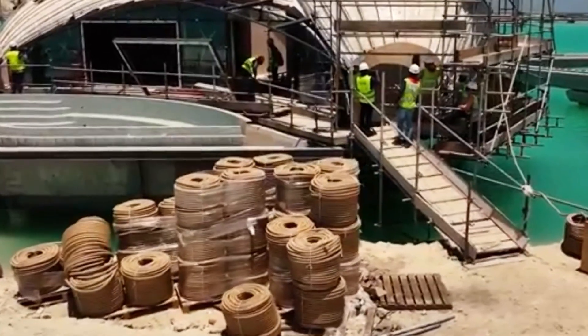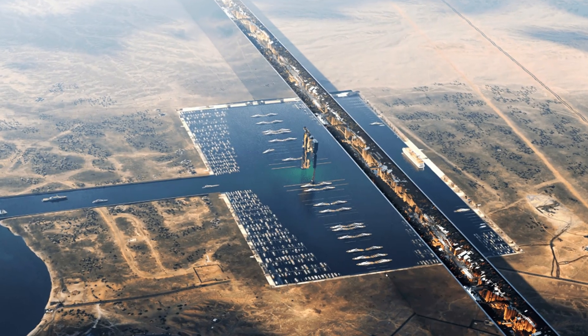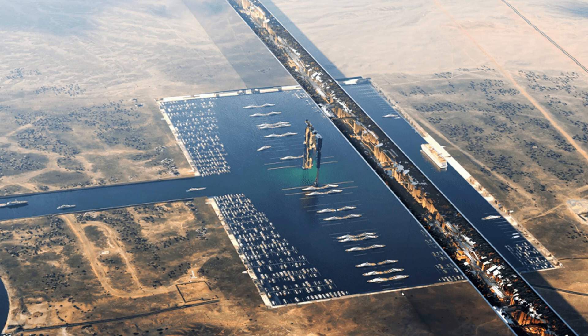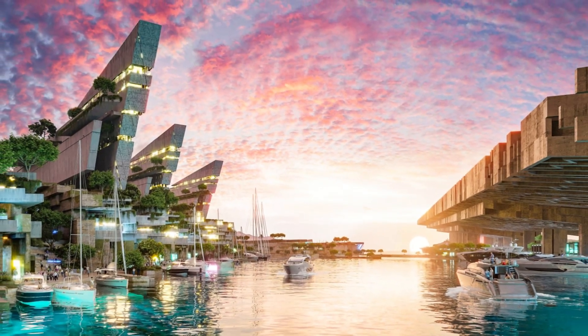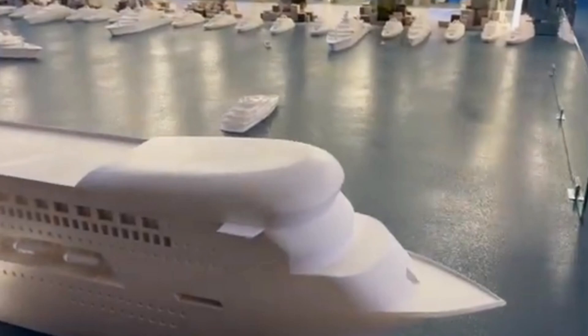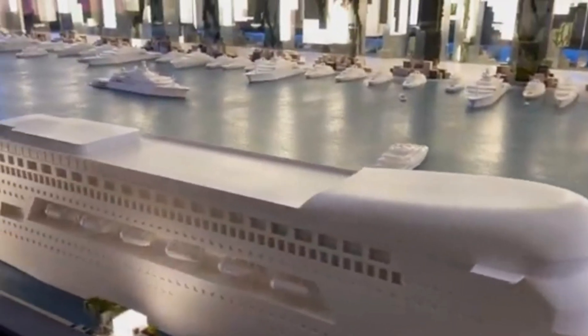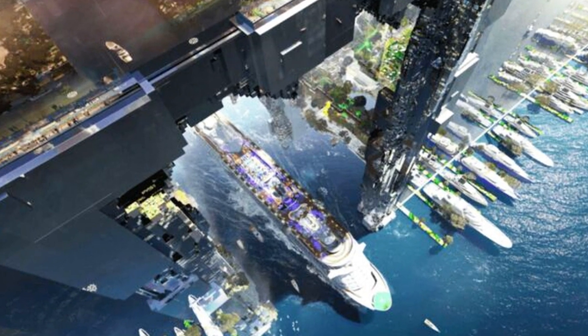The Hidden Marina is part of the first phase of The Line project, but don't think of it like your average port. Instead of being built out into the sea like most harbors, this one is tucked under the actual skyscraper city. Architectural designs show that it will sit beneath or just behind the mirrored wall of The Line, almost invisible from the outside. Ships will be able to dock underneath the city itself — something we've never really seen before.